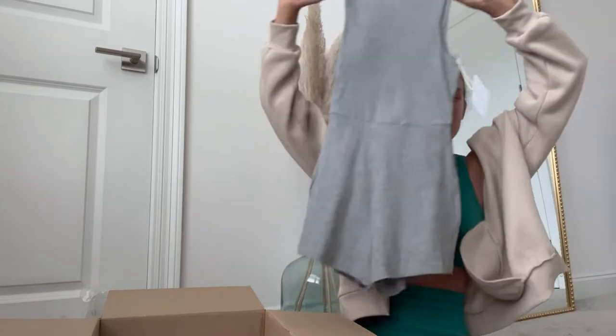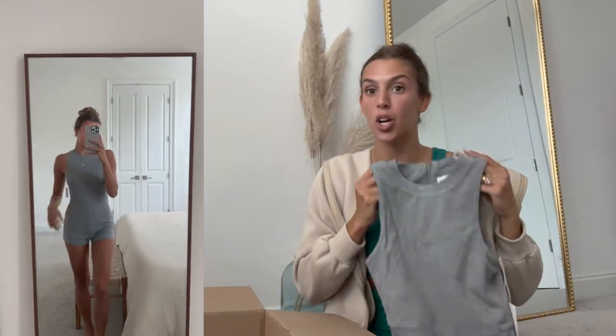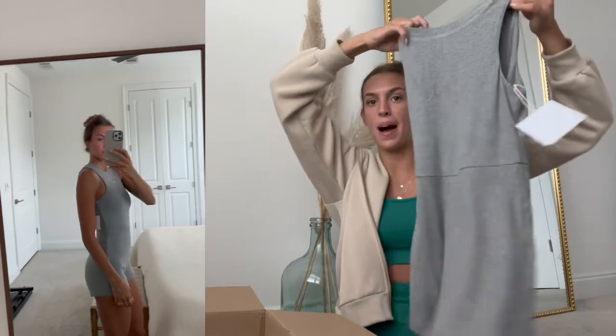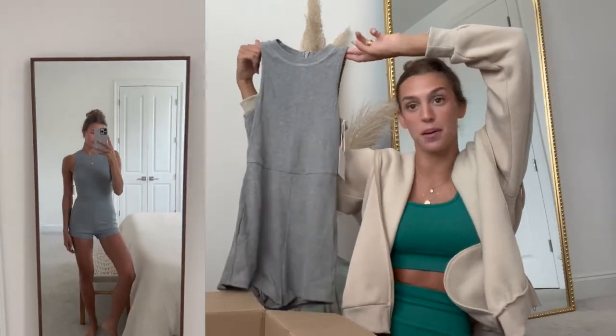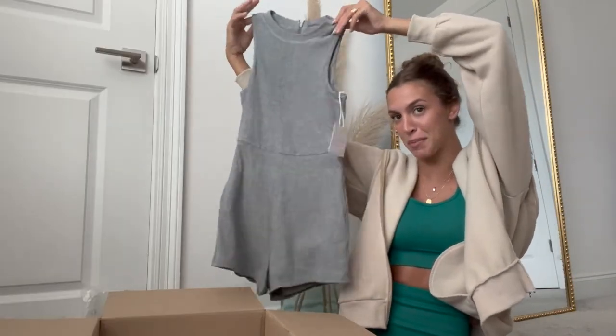Y'all, this next one I am so excited about. I'm sure y'all have all seen the jumpsuit comfy rompers that are super popular right now, and Revolve had one so I knew I had to get my hands on it. This is the one I picked out — it's so cute and very good quality. It's double lined and just zips up in the back. I'm going to New York in September and I want to style this with a white button-up, baseball cap, and some sneakers for a very casual daytime look.